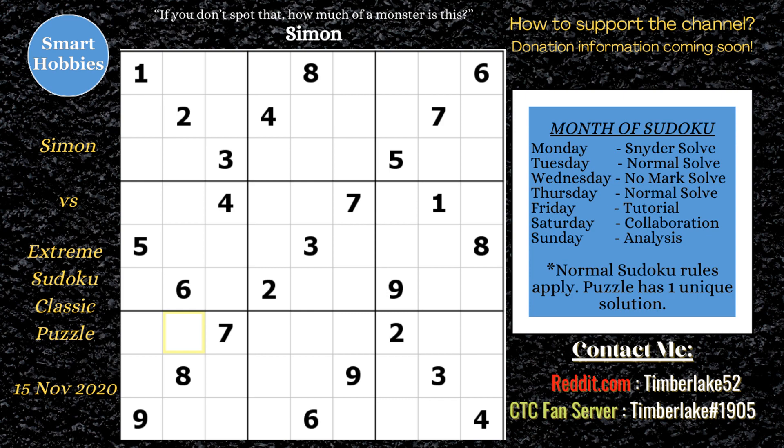Mark Goodliff tried to solve it, couldn't, and passed it on to Simon saying it was too difficult. So Simon tried to solve it in this video, posted the 15th of November 2020, which had almost 500,000 views at the time of this recording. It's called The Simple Trick for Hard Sudokus.